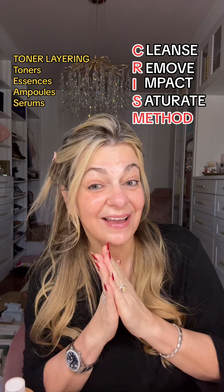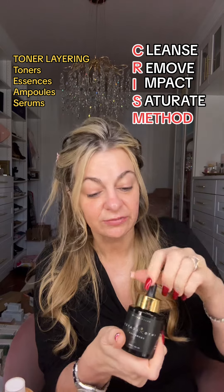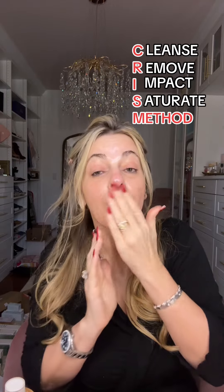TEAS stands for toners, essences, ampoules, and serums. Now we move on to serums — I'm using one by Intoxicated Cosmetics. This is a snake venom serum and I'm going to do a separate video on it altogether. It's actually been keeping my forehead completely flat over the last week I've been using it. The code for this on Intoxicated Cosmetics is Christina25.